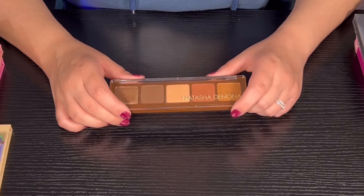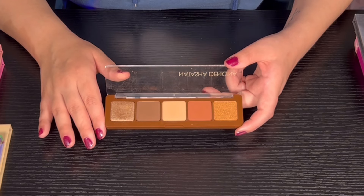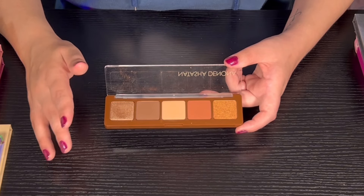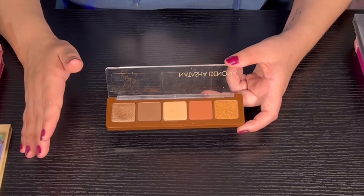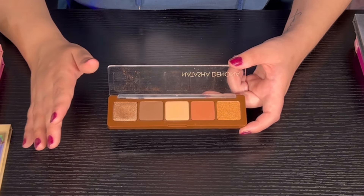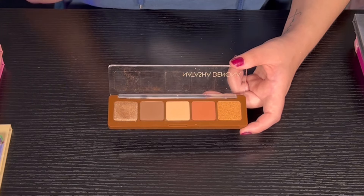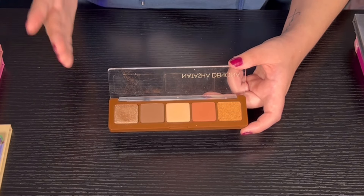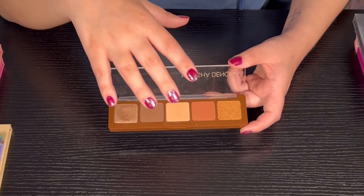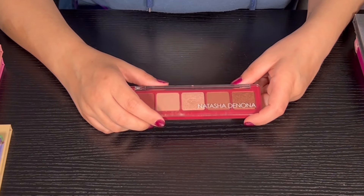Then we have the Loi palette from Natasha Donona — we're on the last pile now. I'm pretty sure this is a Boxycharm exclusive palette, but I could be wrong. I don't have Boxycharm anymore — when Ipsy took over it just wasn't the same for me personally, though I think Ipsy does a really good job. It just wasn't worth it for me. The palette looks super super nice and the quality isn't that bad.